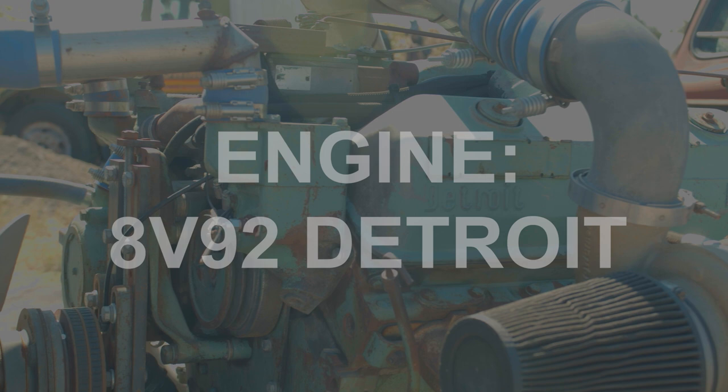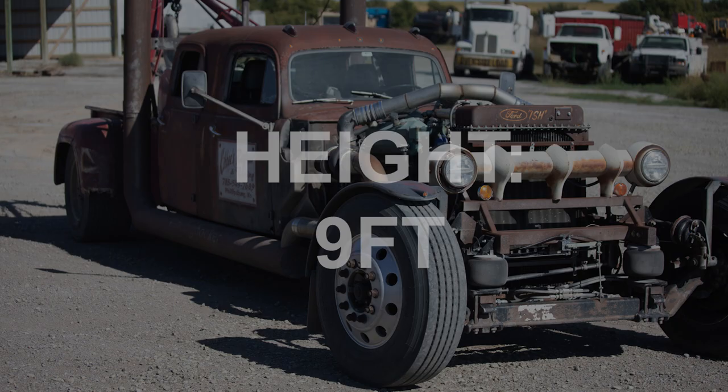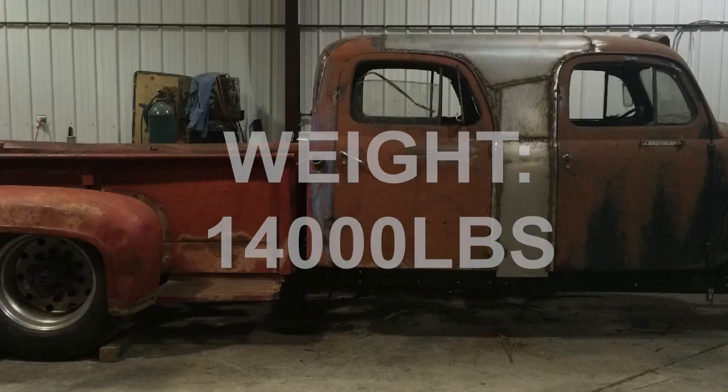Brandon pieced together the Big Hooker himself with a little help from his girlfriend and son. The chassis came from a 2007 Freightliner semi truck that Brandon recovered. The huge Detroit diesel V8 is from his first ever heavy wrecker, and the truck's body is made from two old wheat trucks owned by his grandfather.